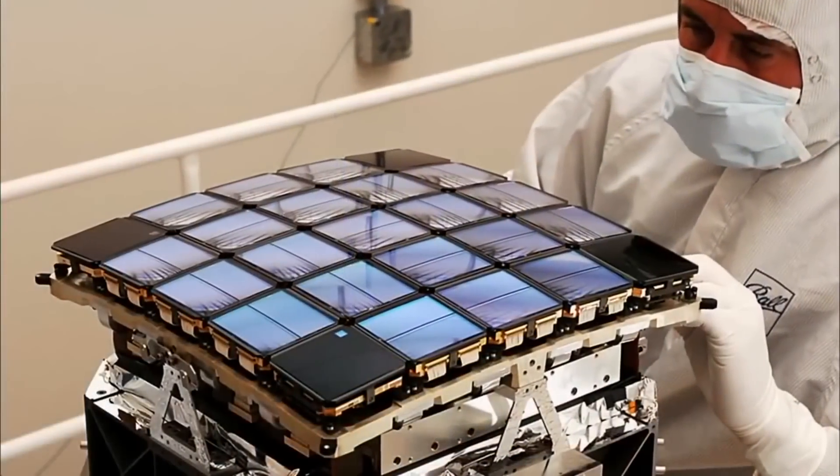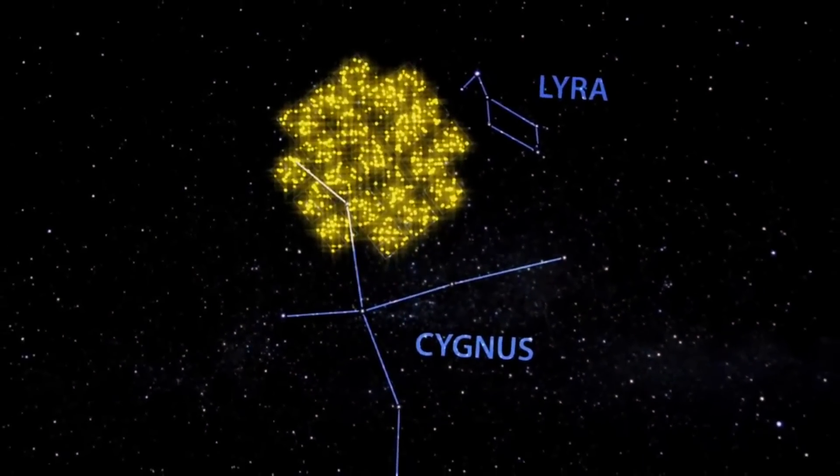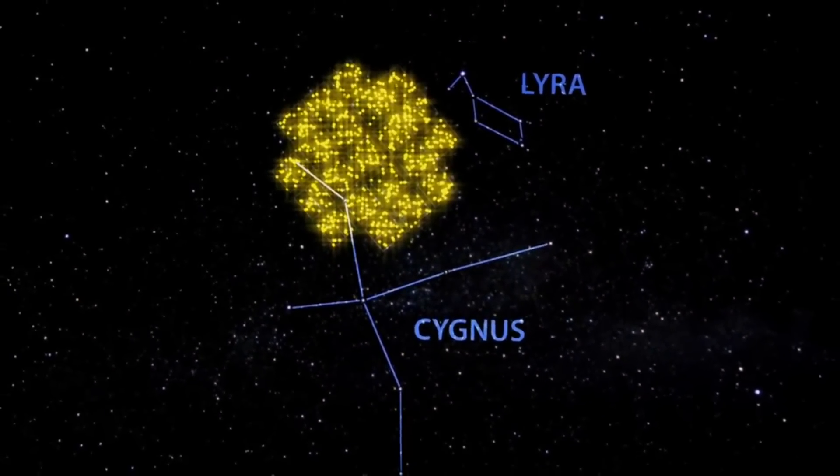It's sort of a giant camcorder, so it's looking at a group of stars, taking images every few seconds, adding them up, and then sending those images back to us.